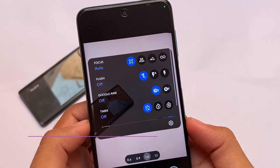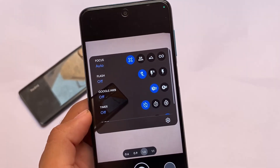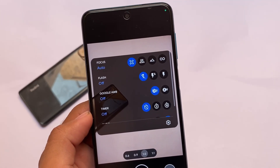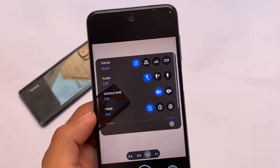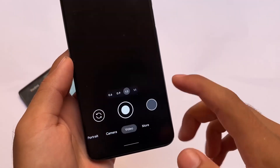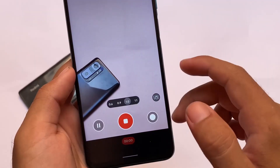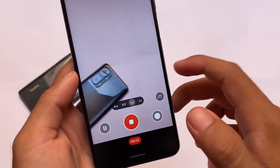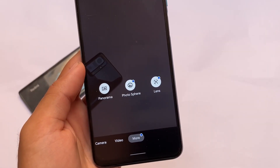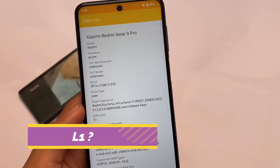The camera section also has good improvements. The best thing is Google Camera is pre-installed. If you always use GCam on your devices, this is a very good choice. GCam is great — focus, flash, Google AWB, timer, and other features are working perfectly fine. Video mode has 30fps and 60fps recording available. I always use 60fps video recording and it's working fine. Google Photos and Lens are also there, so GCam being pre-installed is a big plus.